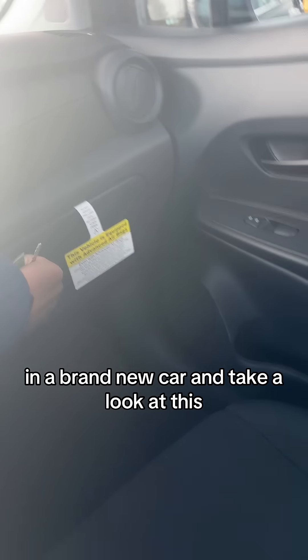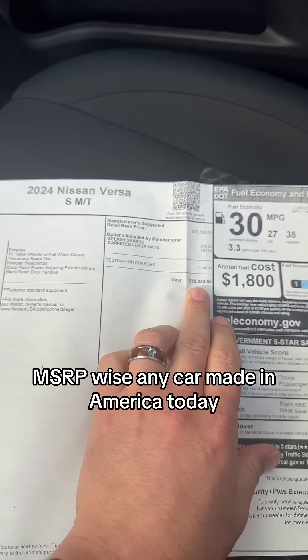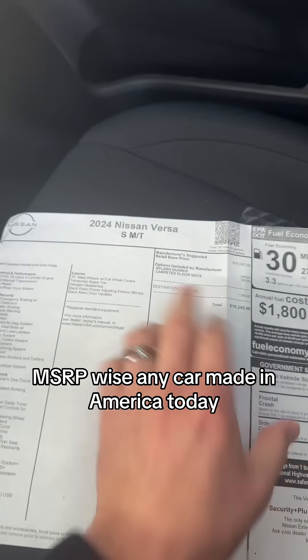Take a look at this — let's find that MSRP. Right here is everything, making it the least expensive MSRP-wise of any car made in America today.